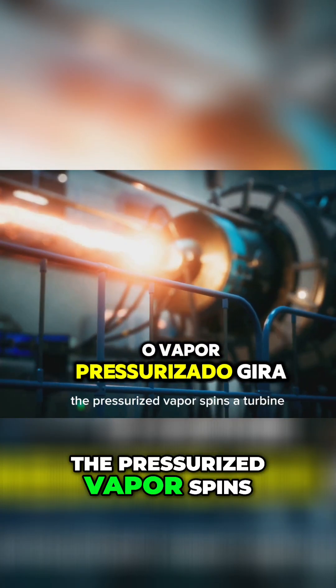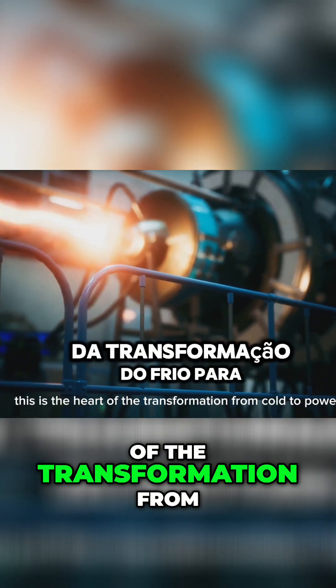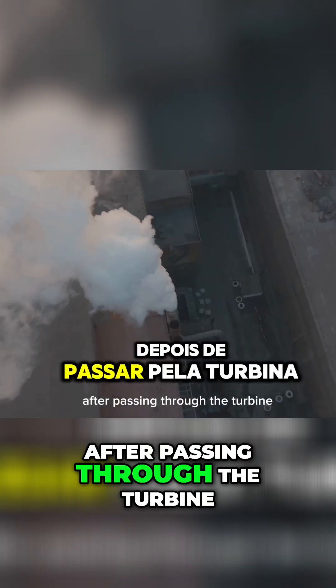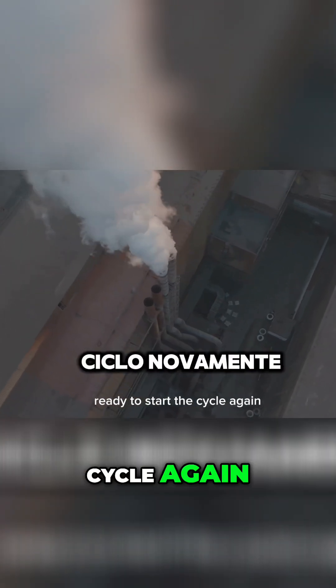The pressurized vapor spins a turbine, generating electricity. This is the heart of the transformation from cold to power. After passing through the turbine, the vapor cools and condenses, ready to start the cycle again.